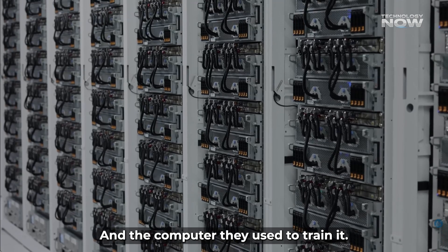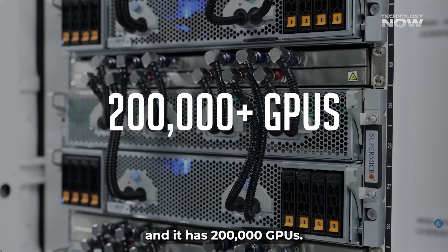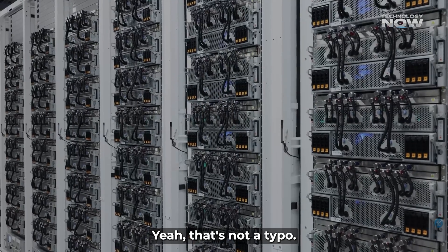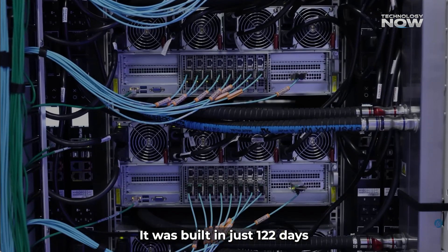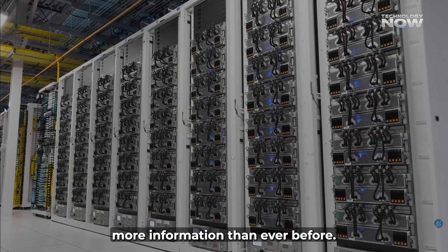The computer used to train it is called Colossus, and it has 200,000 GPUs. It was built in just 122 days, and made it possible to process way more information than ever before.